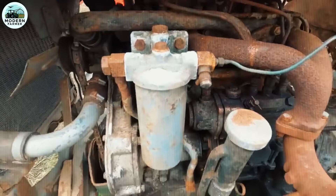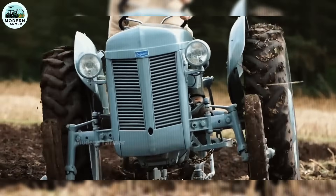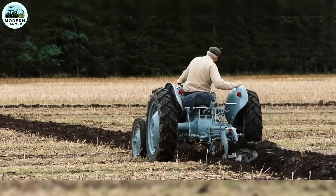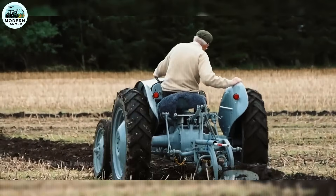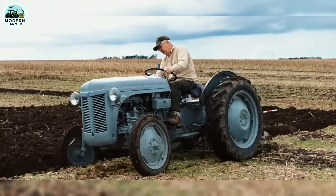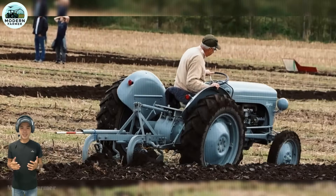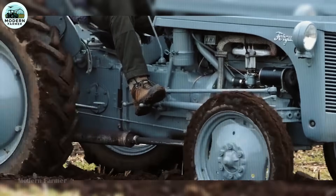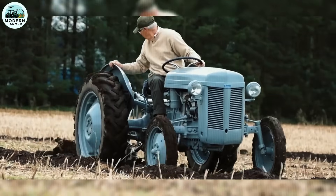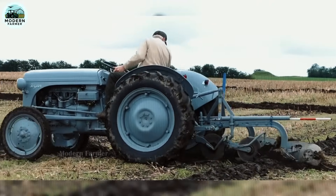The Ferguson TE20's open-type hydraulic system combined with the Type 1 three-point suspension provides outstanding convenience when using farming equipment. The PTO (power takeoff) system with a speed of 540 RPM supports the efficient operation of accompanying tools. With a fuel tank capacity of 37.9 liters, the TE20 can operate continuously for many hours, meeting farming needs without frequent refueling. This not only saves time but also helps reduce operating costs.